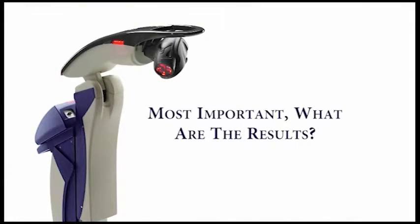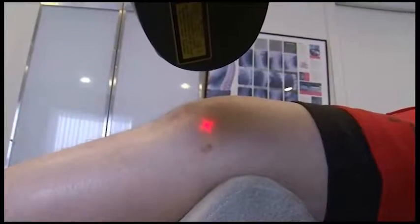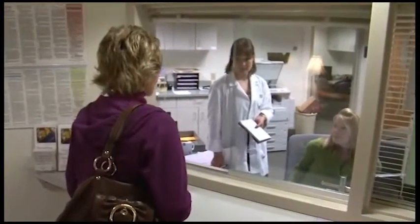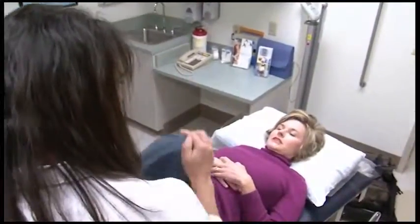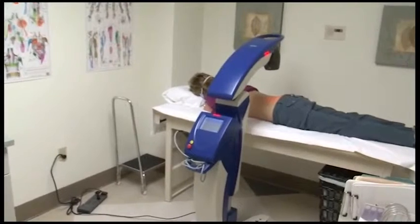Most important — what are the results? Thousands of patients have tried laser therapy treatment with results that are almost uniformly positive. One example is Lisa Knott, who has suffered from debilitating back and hip pain since high school. The pain is absolutely immobilizing — I cannot, even at times, get out of bed. After trying nearly everything else, Lisa recently began treatment with the MLS laser. The same day I have my treatment, I see significant results. My pain is definitely less and I have more mobility.